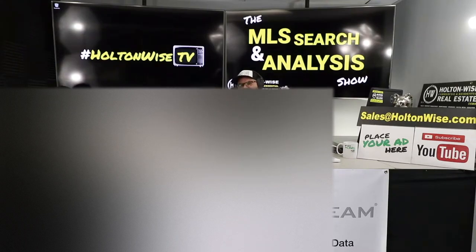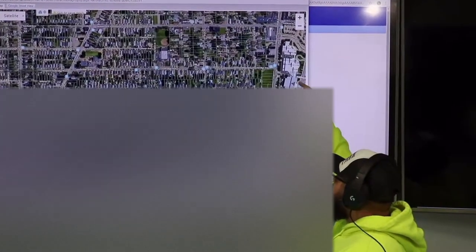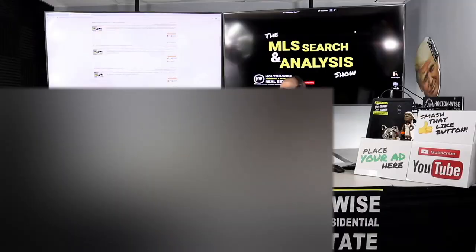I think we're going to be in a big old bidding war on this one. This is the show where I work for you directly, taking your needs. I'm going through the MLS and I'm trying to find the best possible deal for you guys.